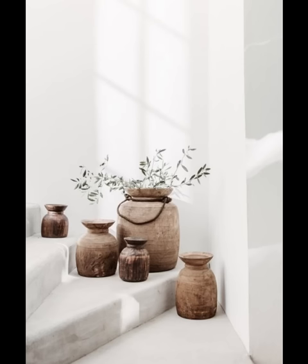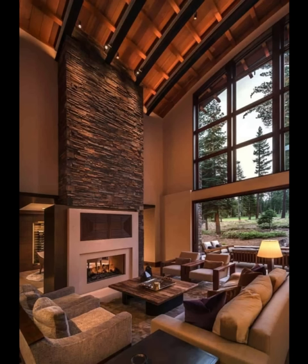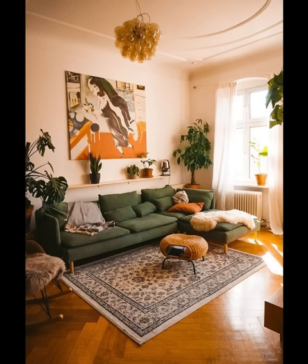Incorporate artwork that celebrates the beauty of nature. Paintings, photographs, and sculptures of landscapes, wildlife, and botanicals can be both visually stunning and emotionally enriching. Modern organic home decor is all about blending the beauty of the natural world with contemporary design.